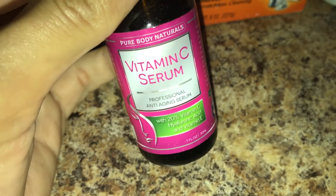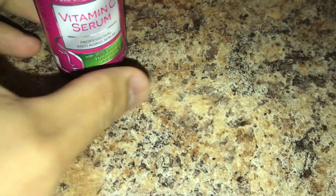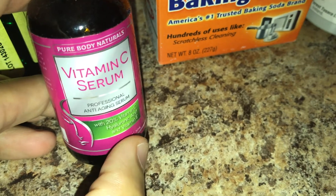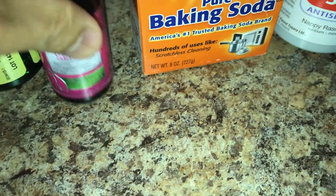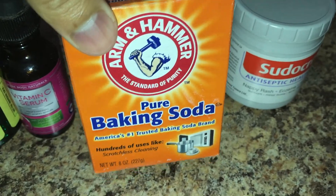My fifth option is this vitamin C serum by Pure Body Naturals. It has vitamin E and C. You squeeze out a little drop from the vial, put it on your fingertips — make sure your hands are clean — and apply it onto the area that has the scar.